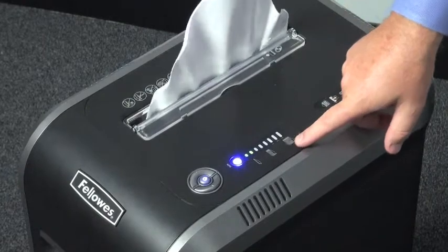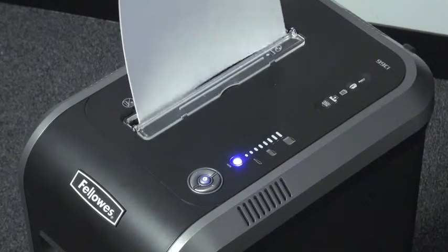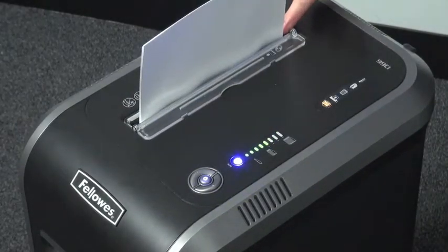The light bar will give you visual feedback while you shred. Green to yellow means you are within the recommended paper capacity, thus maximizing productivity. The 99CI also features SafeSense technology, which stops shredding when hands get too close.